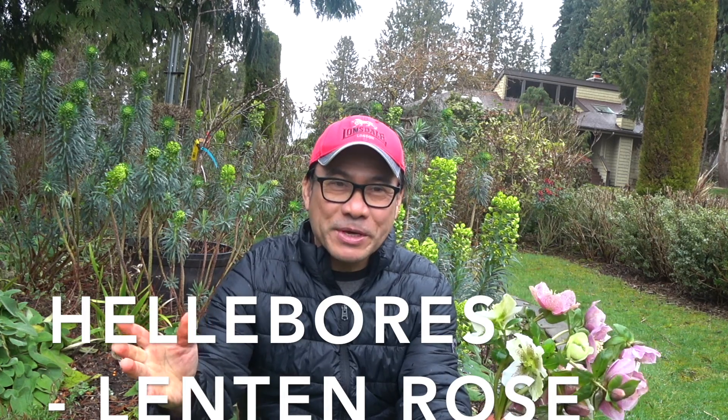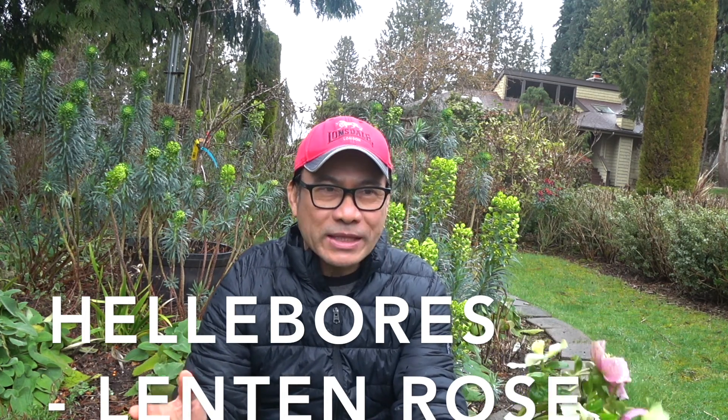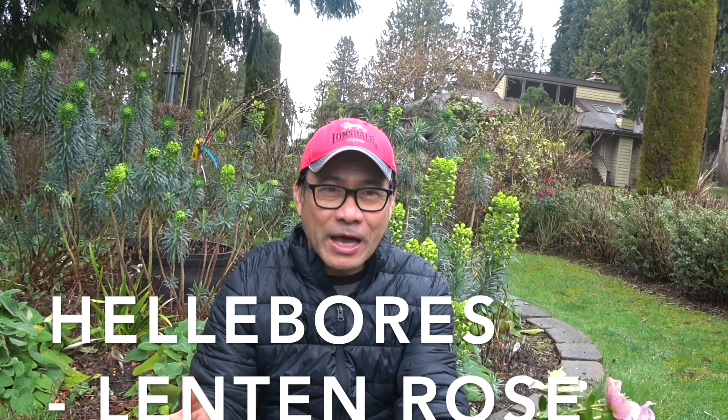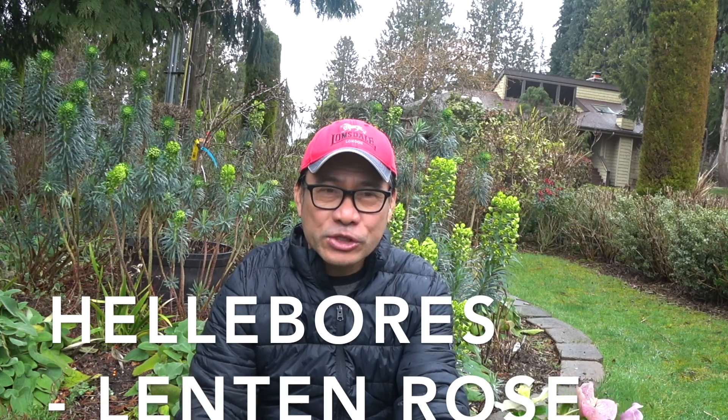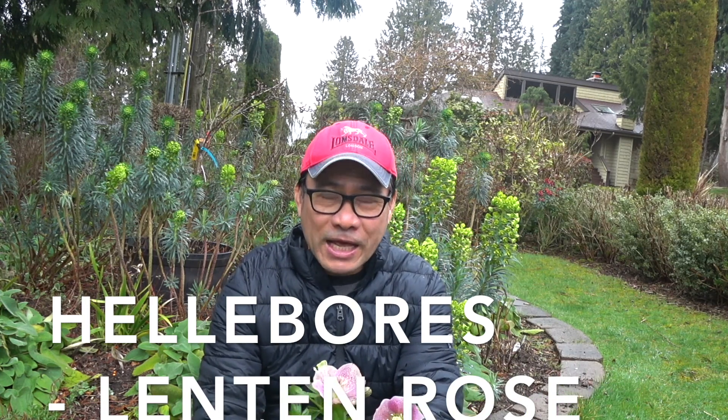Hello everyone! Today I'm here in my yard and I've been surveying what kind of plant I need to showcase to you this time because it's a Lenten season. Today is March 2nd and it's the beginning of Lenten season.